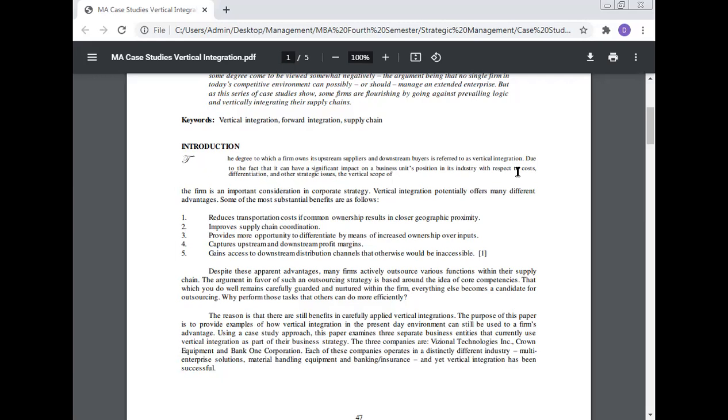Vertical integration potentially offers many different advantages. Some of the most substantial benefits are: vertical integration reduces transportation costs if common ownership results in closer geographic proximity; improves supply chain coordination; provides more opportunity to differentiate by means of increased ownership over inputs; captures upstream and downstream profit margins; and gains access to downstream distribution channels that otherwise would be inaccessible.